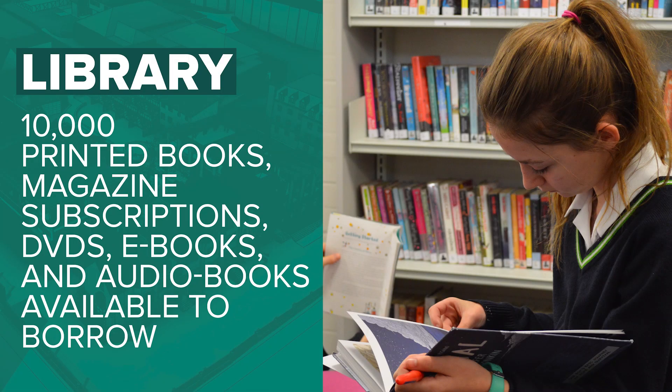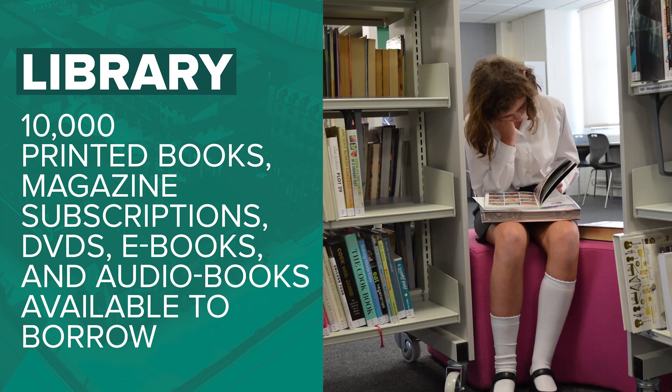This is the library. It's really cosy in there and it's usually really quiet, so it's a really helpful space.